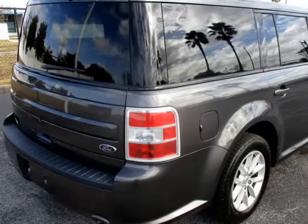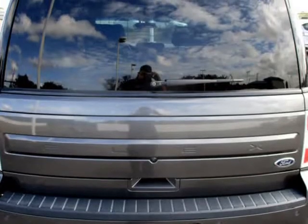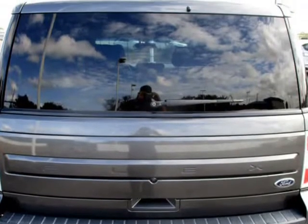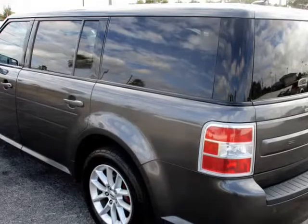Buy Here Pay Here with No Credit Check is also available on all of our inventory. We try and maintain a huge selection of used cars at our Midland location, now serving all of Florida.